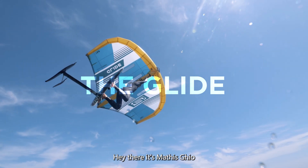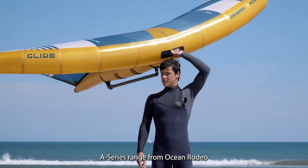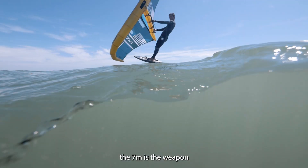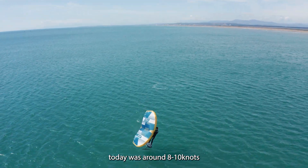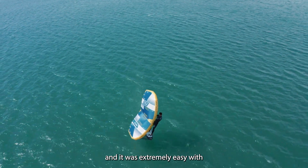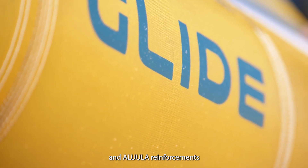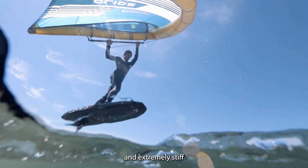Hey there, it's Mathis Guillaume. I'm here to introduce the new wings in the A-Series range from Ocean Rodeo. The 7 meters is the weapon for the light winds. Today it was something around 8 to 10 knots and it was extremely easy with a small board. The Aluula leading edge and all the Aluula reinforcements are extremely light and extremely stiff.